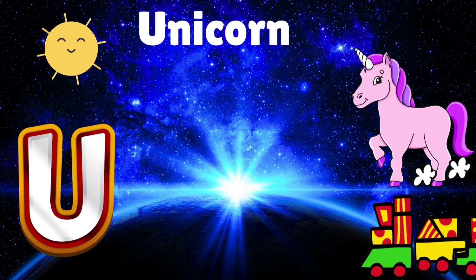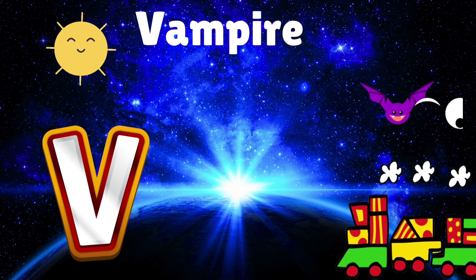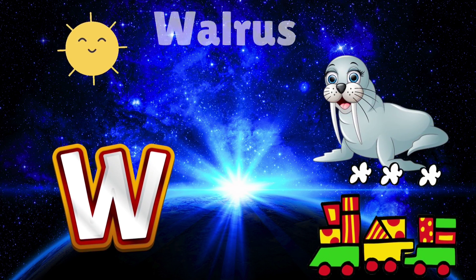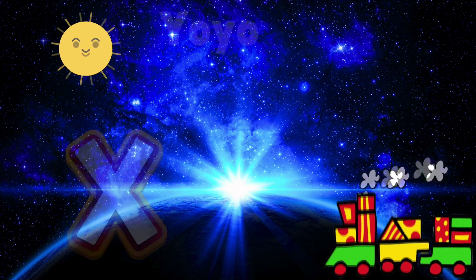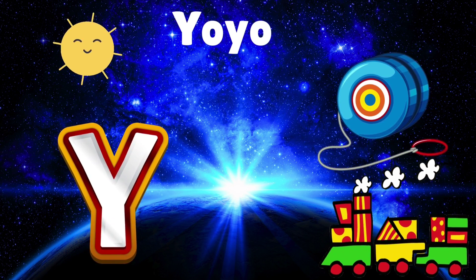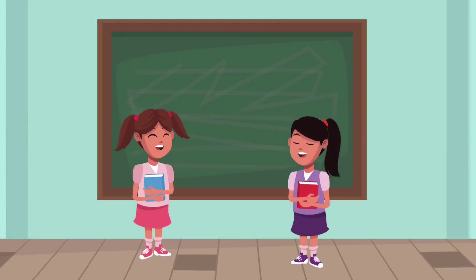U is for unicorn with a rainbow mane. V is for vampire hiding from the rain. W is for walrus wiggling its whiskers. X is for x-ray peeking at your stickers. Y is for yo-yo spinning round and round. Z is for zebra dancing with a bound.